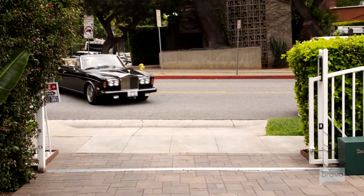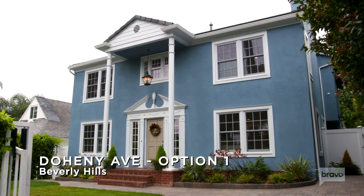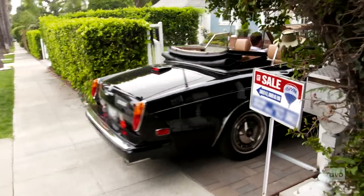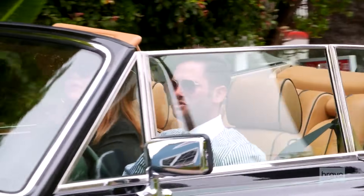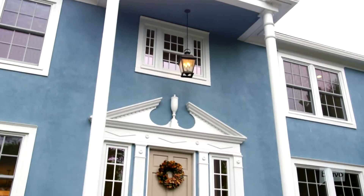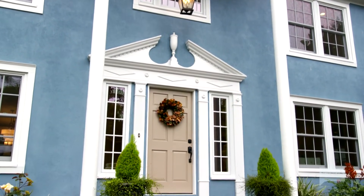Here we are. Wow. Didn't look so blue in the photos. It's on a super busy street, Josh. Yeah. It has sidewalks, which are kid friendly. Let's just give it a chance — you never know. We're learning together. This is a process.